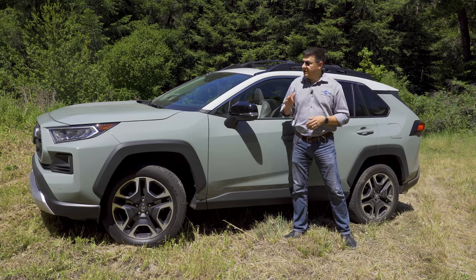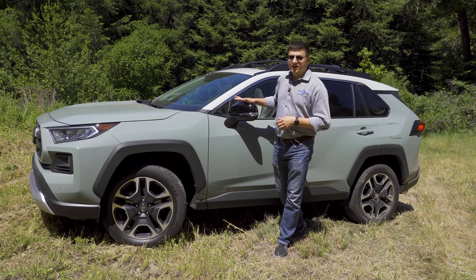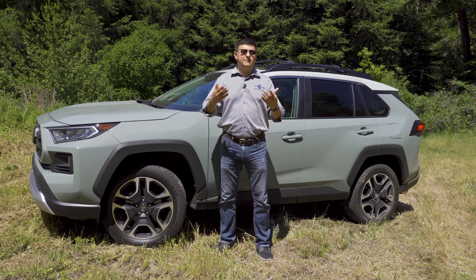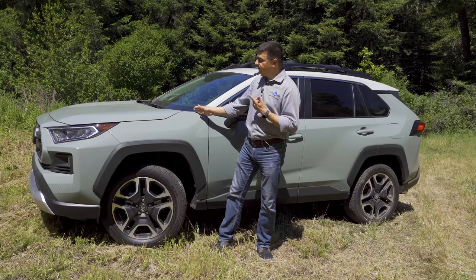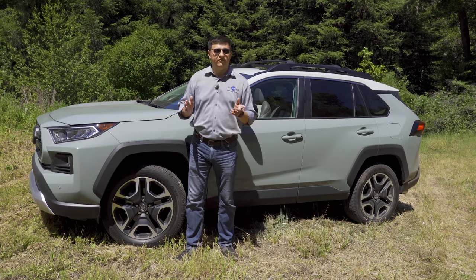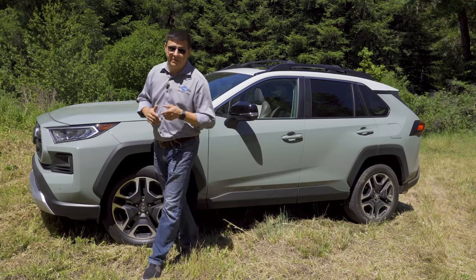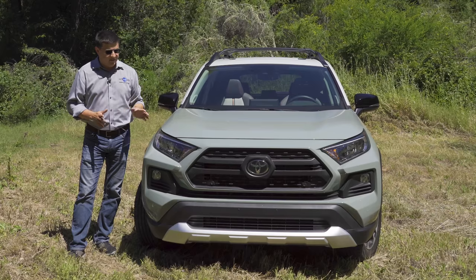The RAV4 Adventure is also a top-end trim of the RAV4. At $33,050 starting, this is second only to the Limited trim in terms of its base MSRP. That puts this in somewhat direct competition with interesting options like the Jeep Cherokee Trailhawk. Although the RAV4 and Adventure are similar in MSRP, they're quite different kinds of vehicles, as we'll talk about a little bit later in this review.